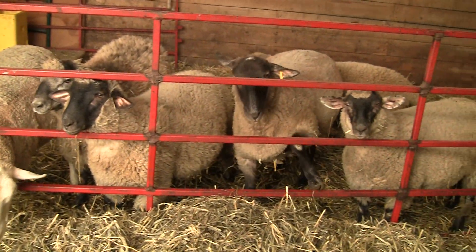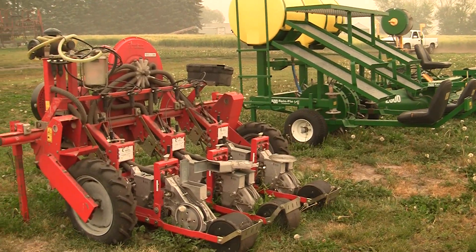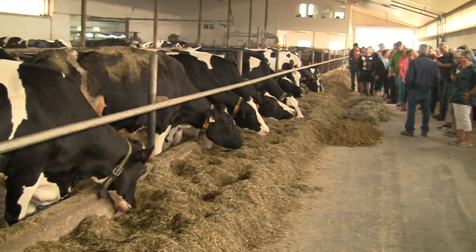The 2018 Red Deer County Ag Tour proudly displayed the produce, technologies, and expertise of local producers to enthusiastic agriculture tourists.